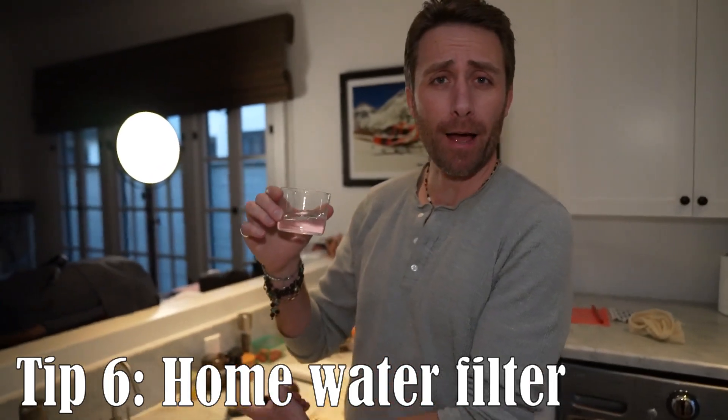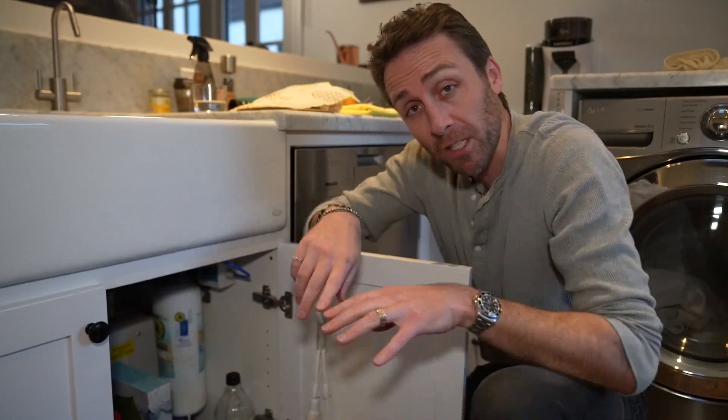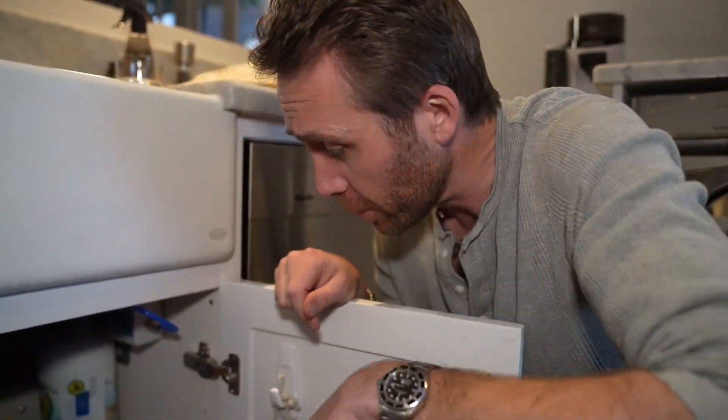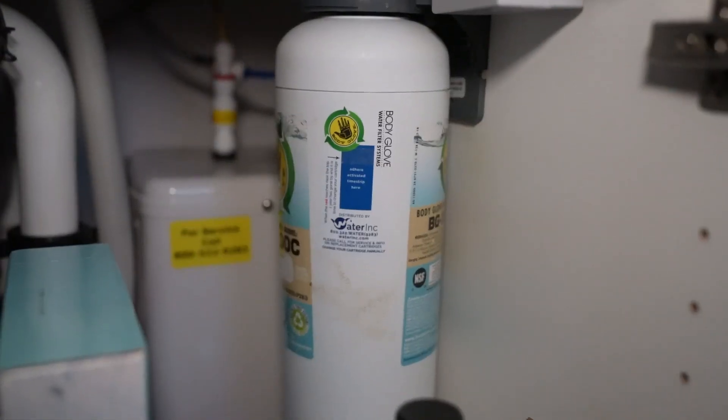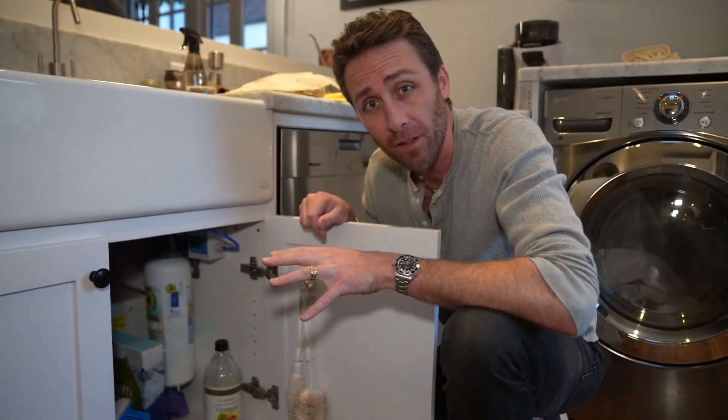Drinking water out of the tap — a lot of people still bring bottled water home. It's crazy and expensive. So what we did is installed a water filter. I'm actually very proud of this because I installed it myself. It's a water filtration device that takes out pharmaceuticals and heavy metals. It's great, and it will save you money and reduce a ton of plastic in the long run. And you know what? This water tastes divine.